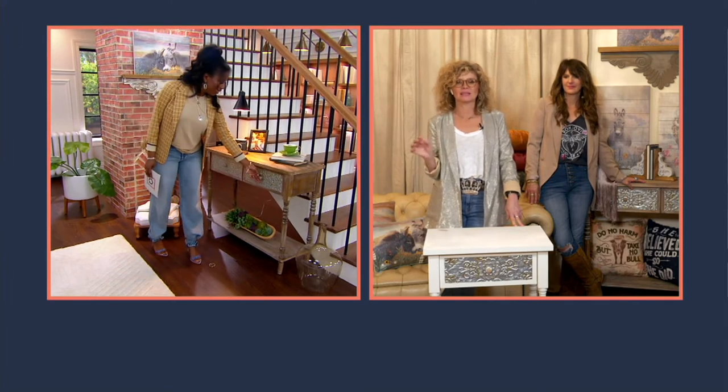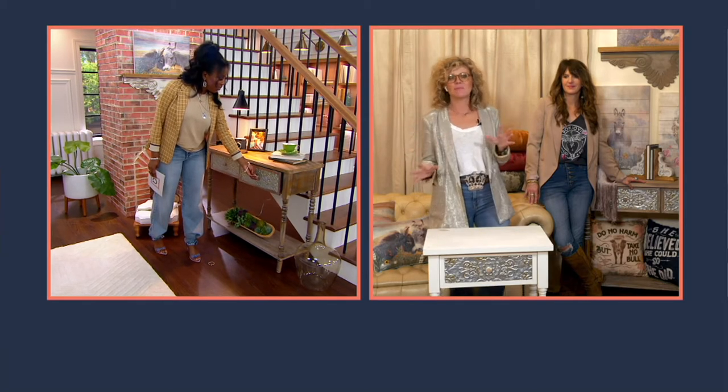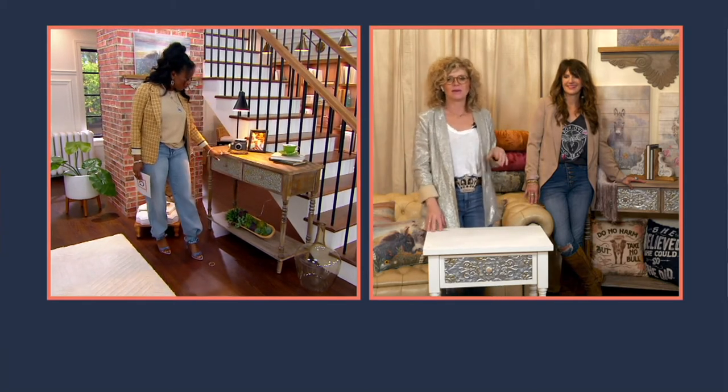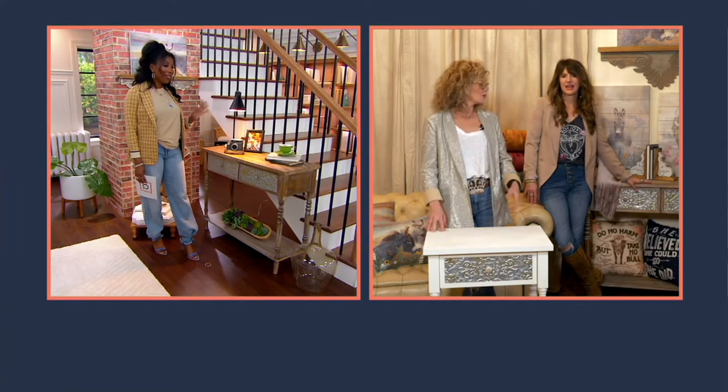The whitewash option is really more of like a driftwood gray, and there's just barely a touch of white in the creases. It's almost like it was a white painted piece of furniture that got stripped at some point. So it's definitely not as colorful as the cream or the red.